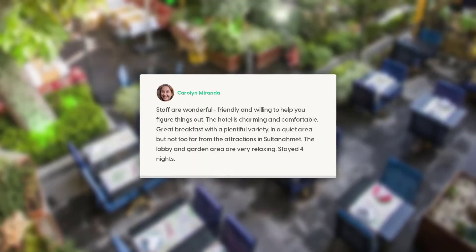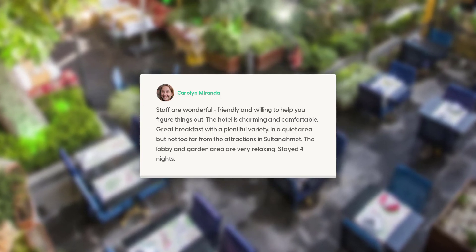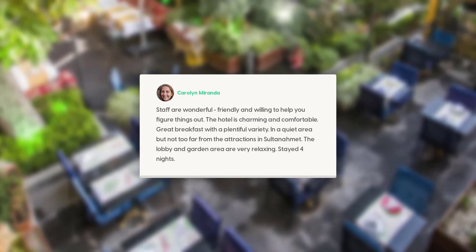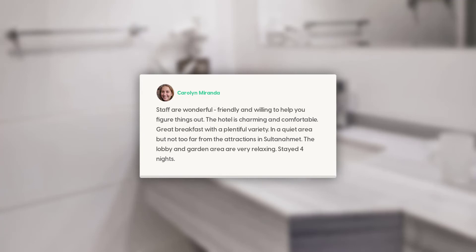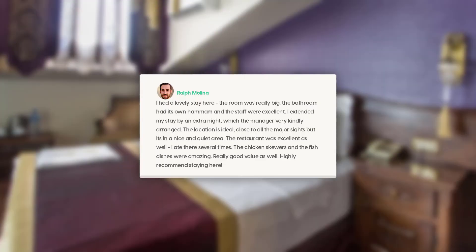Staff are wonderful, friendly, and willing to help you figure things out. The hotel is charming and comfortable. Great breakfast with a plentiful variety. In a quiet area but not too far from the attractions in Sultanahmet. The lobby and garden area are very relaxing. Stayed four nights — I had a lovely stay here.